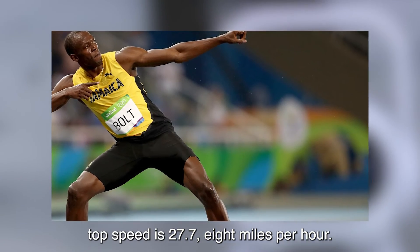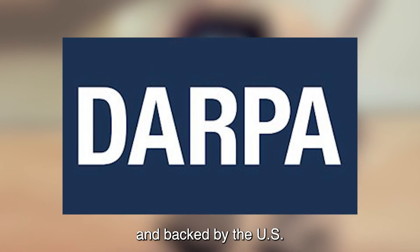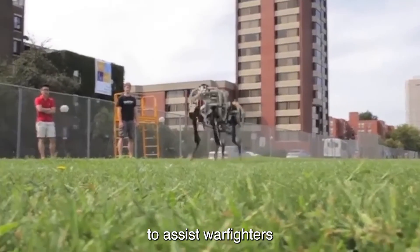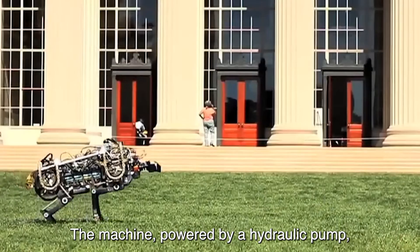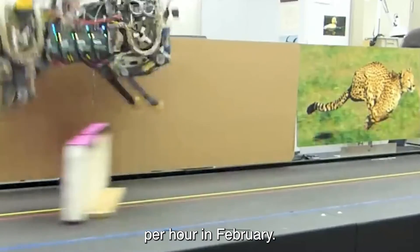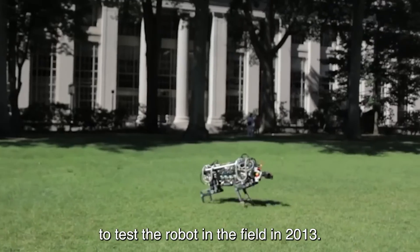The Cheetah was created by Boston Dynamics and backed by DARPA, aiming to assist warfighters across a greater range of missions. The machine, powered by a hydraulic pump, broke its own previous record of 18 miles per hour set in February. The agency planned to test the robot in the field in 2013.